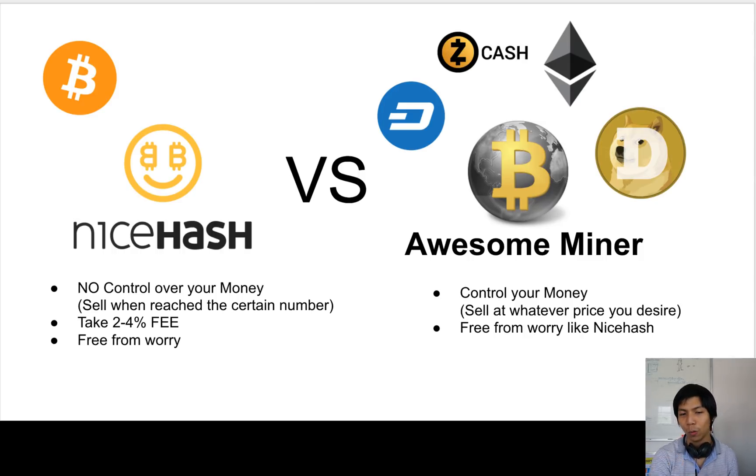They take a four percent fee and I don't have control over my money in NiceHash. For example, if I know that ETH is going to increase in price — maybe in three or four months it's going to be four hundred dollars — if I sell now I'm going to lose probably thirty percent of it. I don't want to lose thirty percent.